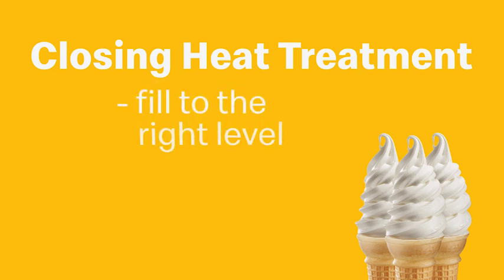If the mix level is too low, the cycle will fail. Have your trained closing person fill the mix to the top of the agitator. Here's an example of a low mix level in a hopper being filled to the correct level.